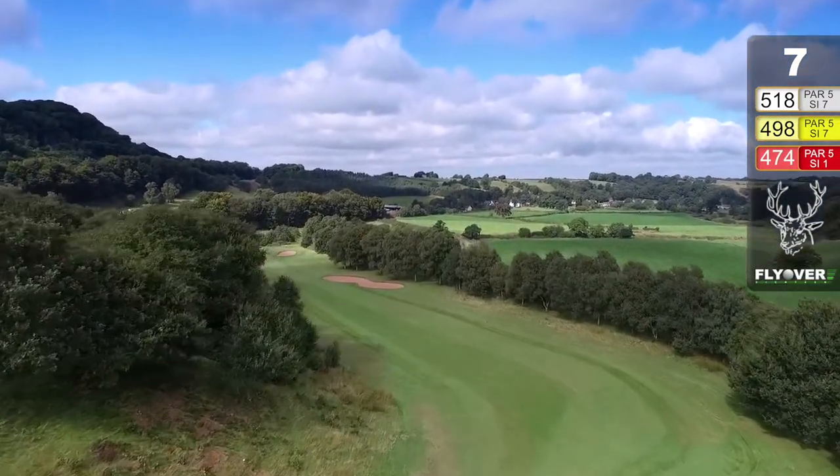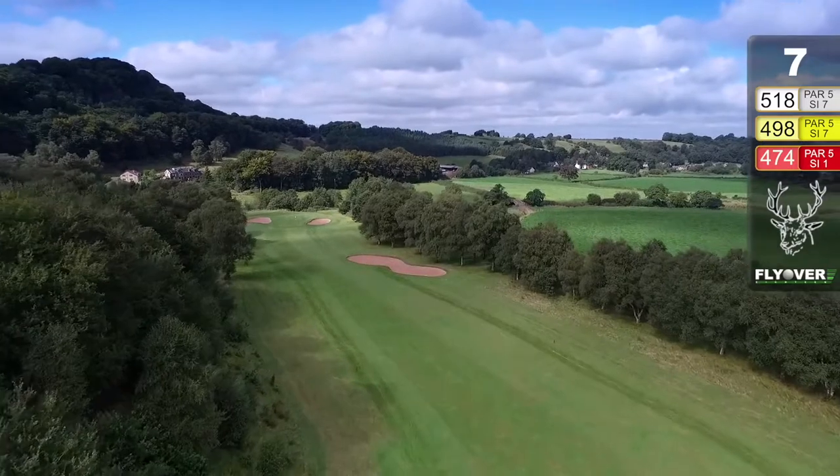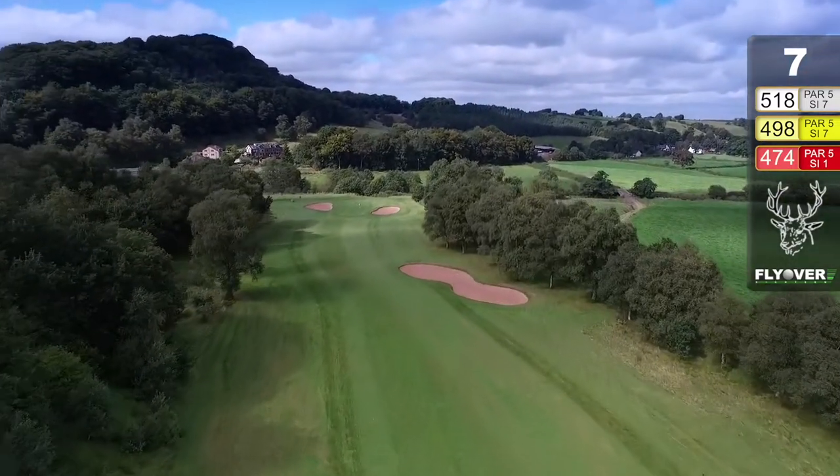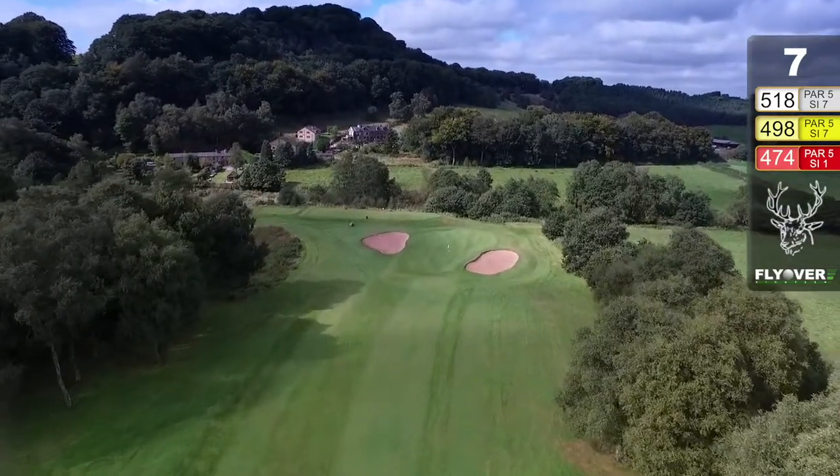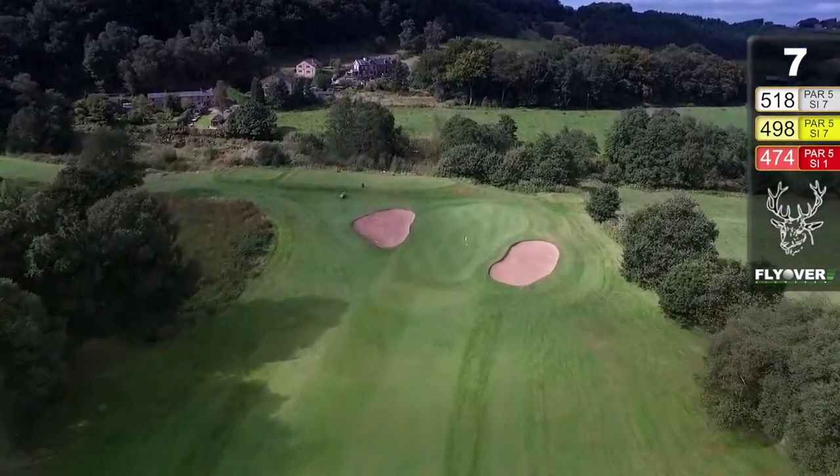Wonderful par five. Drive it on the top fairway and it'll leave yourself a difficult second shot. But if you get down on the lower fairway, that gives you a much better chance of a birdie or perhaps even an eagle for the longer hitters.